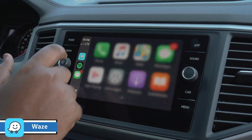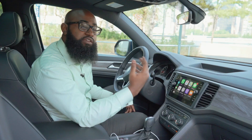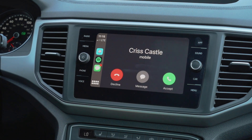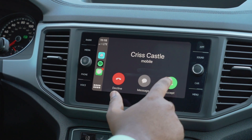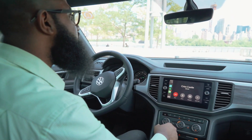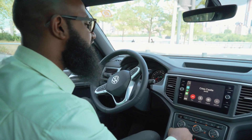You can use Waze, Spotify, or even listen to your text messages. Your whole phone is right here in the middle console.